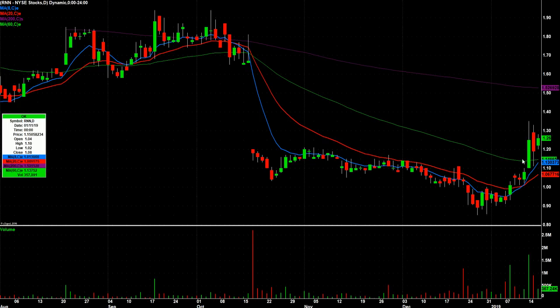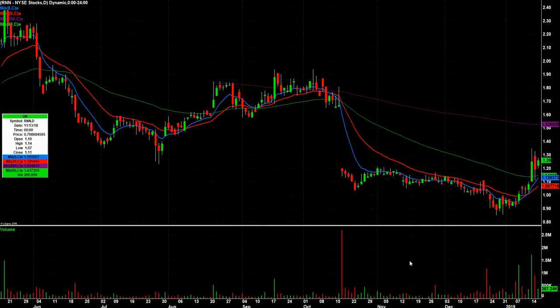R&N — nice pop three sessions ago, then an inside day, another inside day closing above its open. This has a potential to break out to the upside.